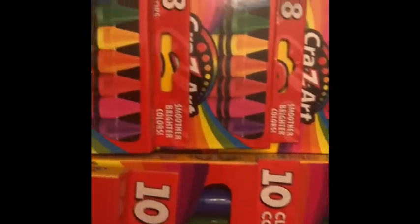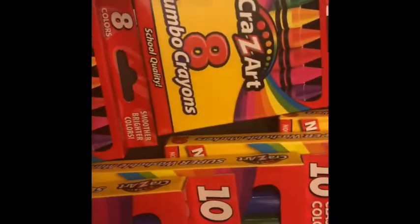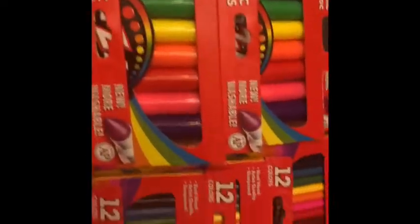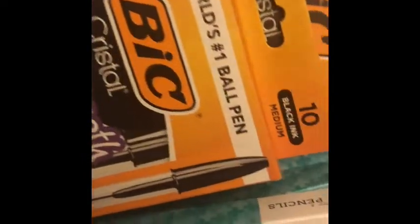We got the Crayola crayons — these are the large crayons, probably for smaller children. I have the box of 24 or 12 crayons as well, though I didn't put them on the table. Markers, colored pencils, big pens — we got blue and black — and pencils. They're all number two pencils. Some come 12 in a pack, some 20 in a pack. I think I got the 20-pack at Roses. I went to both places to get everything.